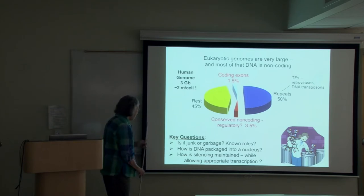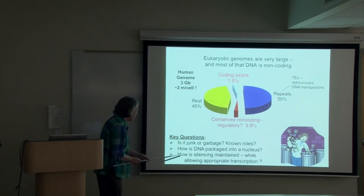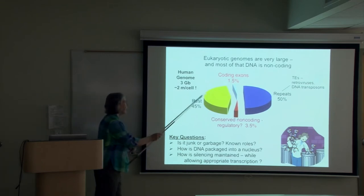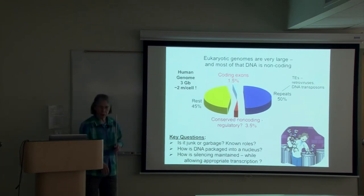There is increasing sentiment that our genome is what it is because we live successfully with our repeats — we've exploited them. Some people think that if we were able to get rid of the repeats, it would be a disadvantage; we would become a prokaryote rather than the diverse organisms that we are. Right now, I want to focus on how the packaging is done to get all that DNA into the nucleus in an organized fashion, and how silencing is maintained while allowing for appropriate transcription.